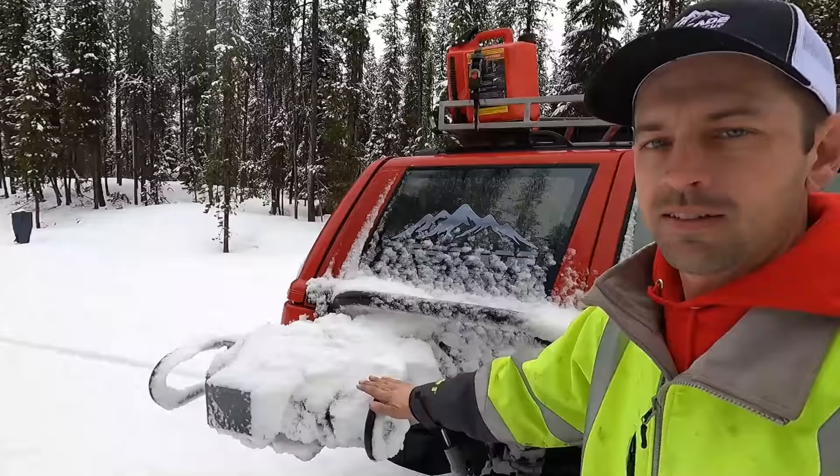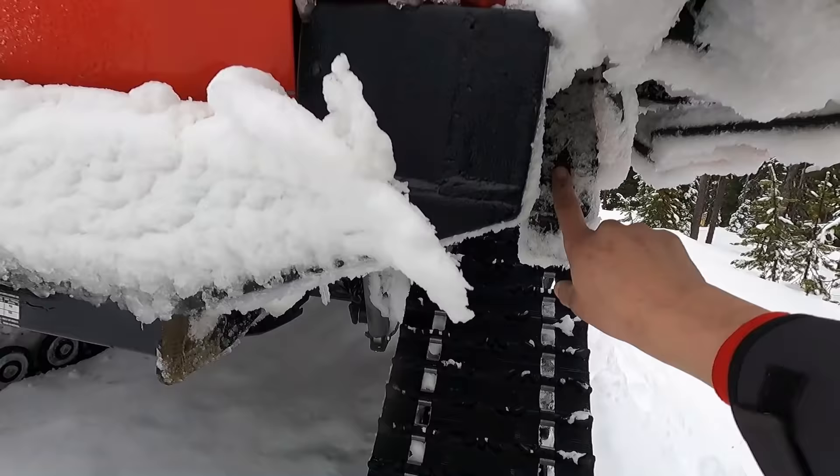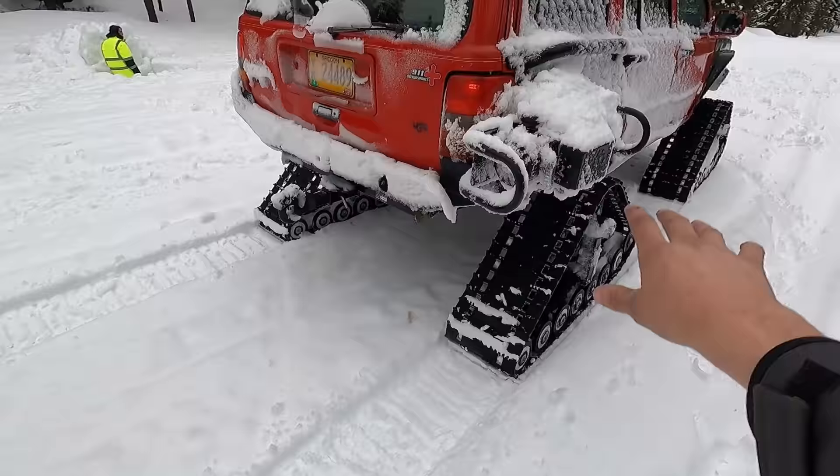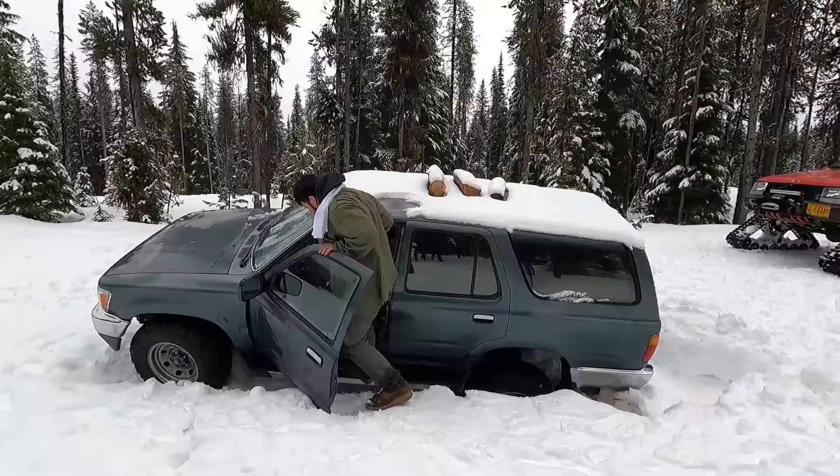Something I get a lot of questions on is this winch on the side — it is not mounted there and doesn't pull from the side. All it is, is a piece of receiver tube mounted right here so I can set the receiver mount winch in it and use my kinetic rope on the hitch in the back and keep it out of the way.